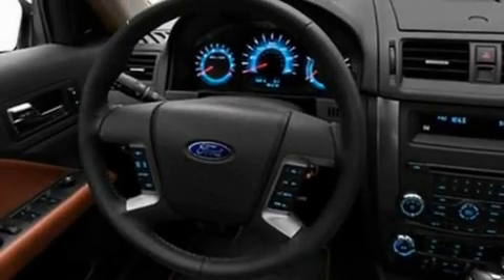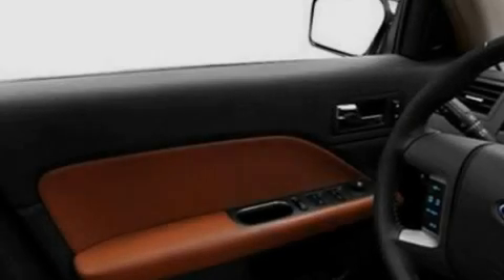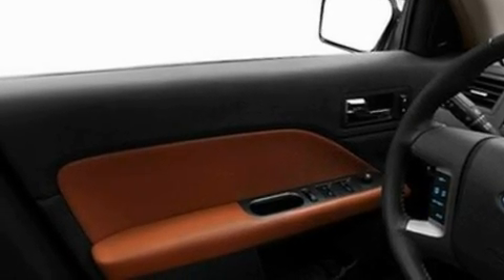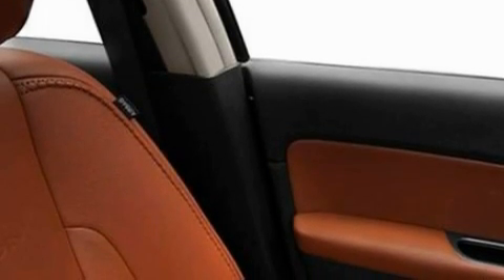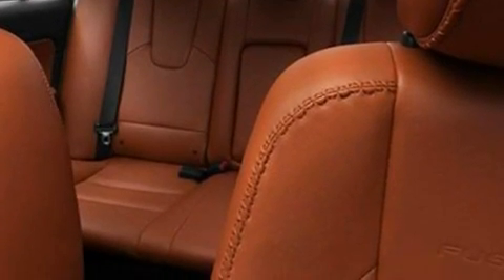Its top features include air conditioning, cruise control, an auto-dimming rearview mirror, a six-speaker audio system, 17-inch wheels, a security system, front fog lights, a low tire pressure indicator, front and rear reading lights, and leather seats that provide great support and create an overall luxurious feel.